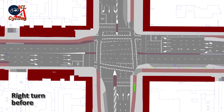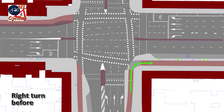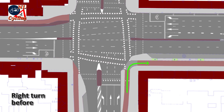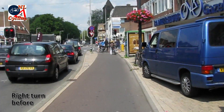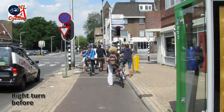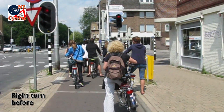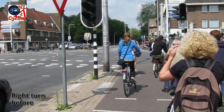The right turn has changed as well. In the before situation you had to wait for the light to change, after which you could make your right turn. At the traffic light you had to wait with people going in all directions. Only after it was green you could finish your right turn.